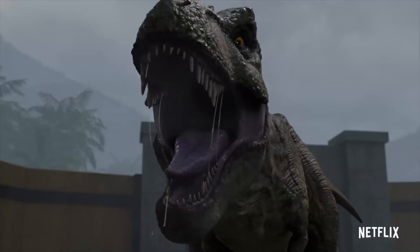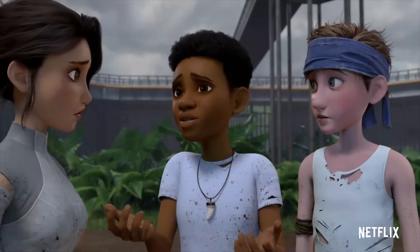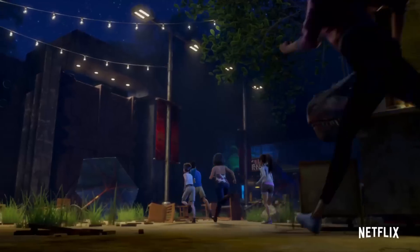Back on Main Street, Rexy comes face to face with the campers once more, before the scene cuts to Darius saying 'Run!' whilst they are in the Raptor Paddock once more. Again, I assume this will be during the time we saw earlier where they're trying to figure out what Hidden Adventure is.